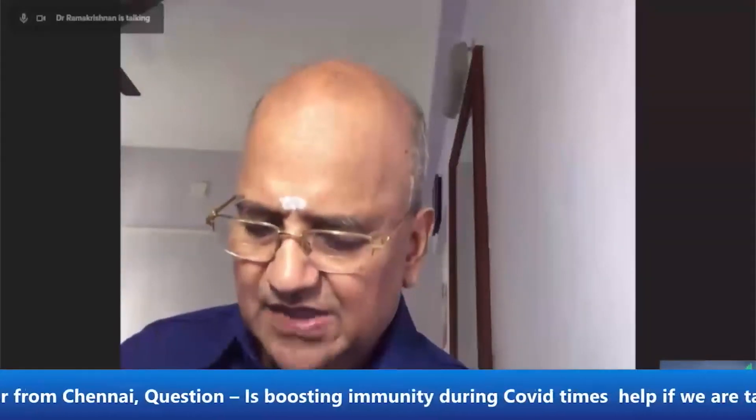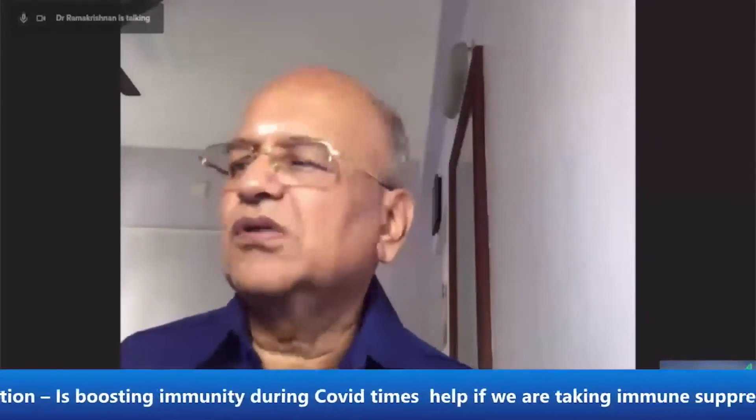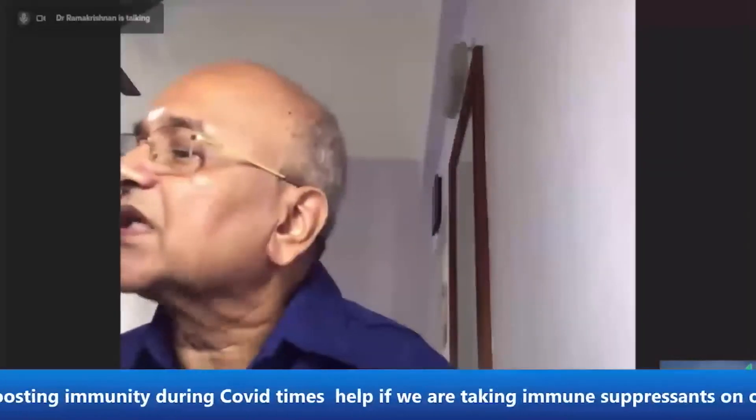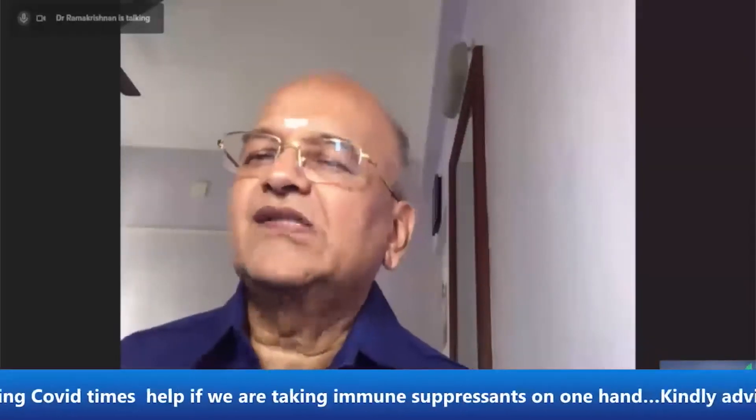My leg is bent when I am standing and causing pain. What is it? This condition is called osteoarthritis.